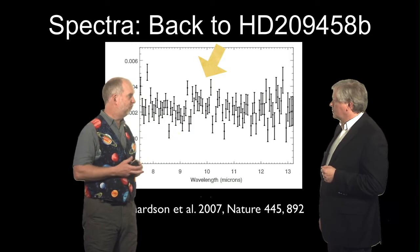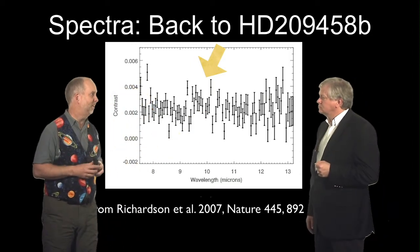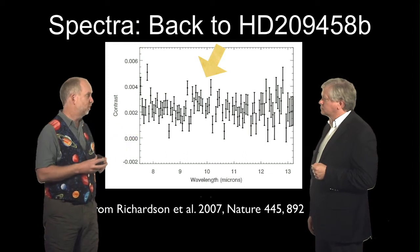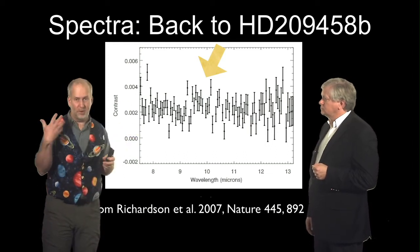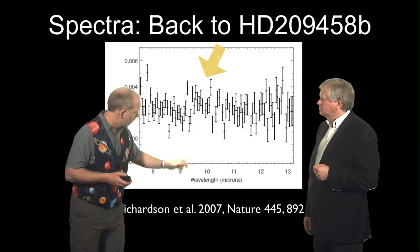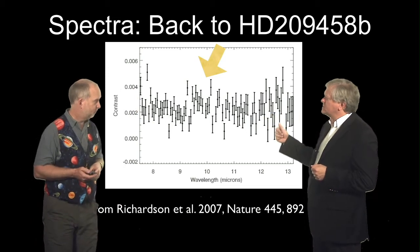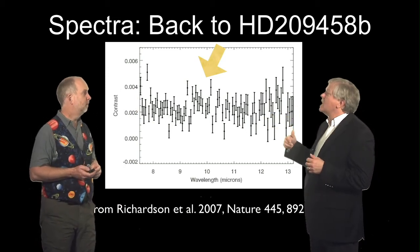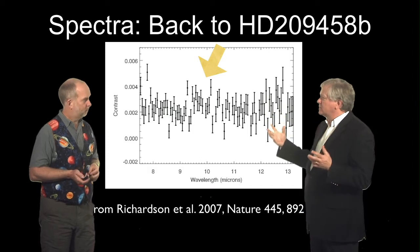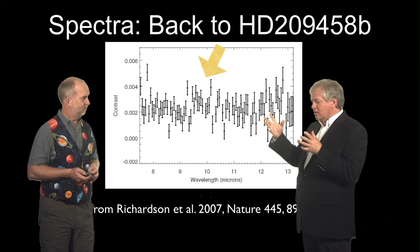But they claim this is the right wavelength to be a feature from silicon. So very suggestive — for other reasons there might be silicon clouds in these things. It could be that looking at this hot Jupiter, which has silicon — glass or quartz clouds in the atmosphere — what we're actually looking at is a bump in the spectrum at just below 10 microns caused by silicon.